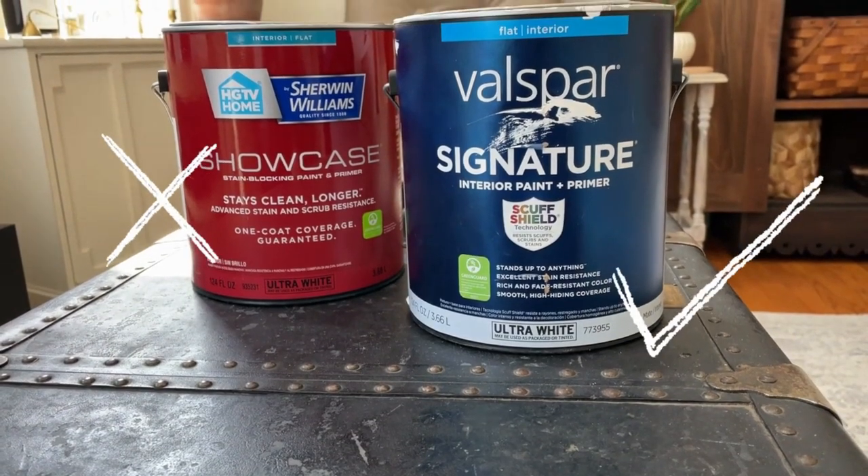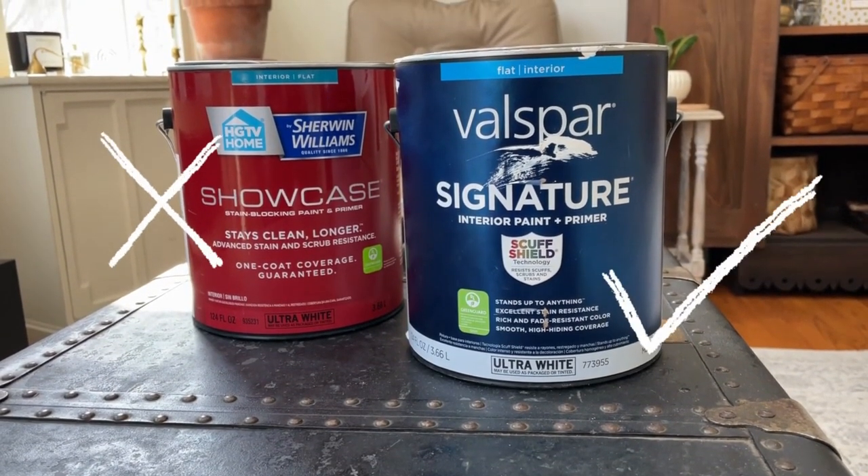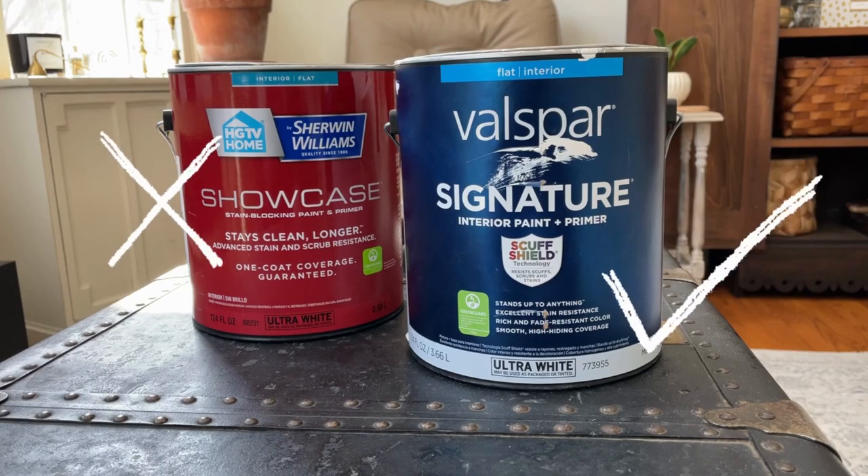A paint that I can recommend to you is Valspar Signature — you also get it at Lowe's. I've been using this paint for years and I love it. It covers so well; I only ever do two coats and I've never had to do a third coat, even just in a couple of spots around the edging. It always covers so well. I'm going to go back to that paint from now on until I find one that actually does cover in one coat. So if you've had experience with a paint that covers in one coat, let me know down in the comments. Definitely do not get this paint — go for the Valspar Signature.